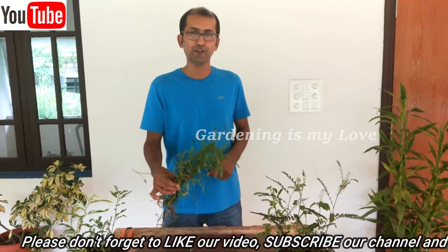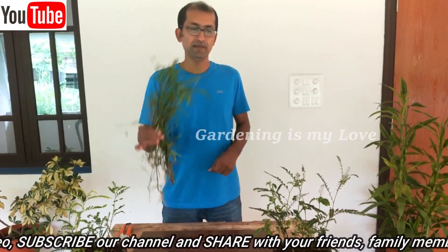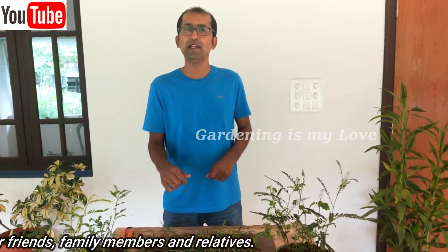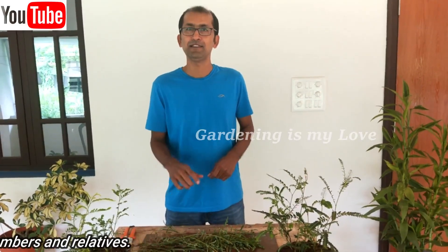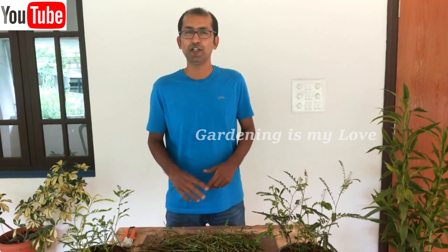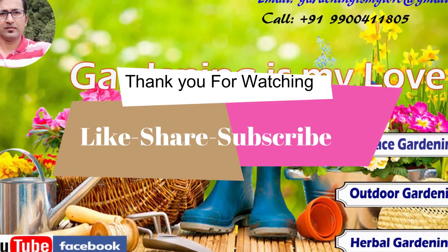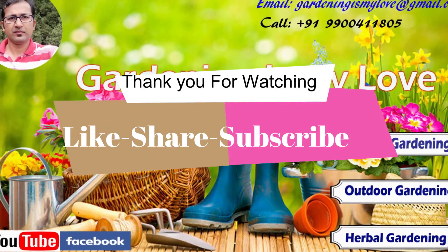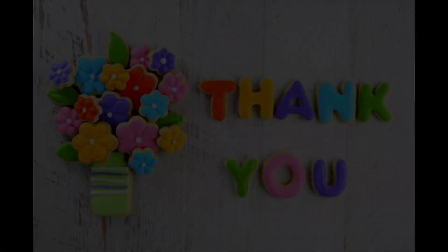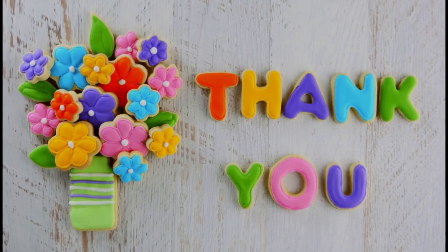Thank you for watching my channel. If you are not subscribed, please subscribe by pressing the bell icon. Stay happy, stay healthy. This is my channel Gardening is My Love — continue to watch. Thank you very much.